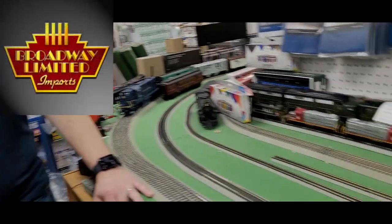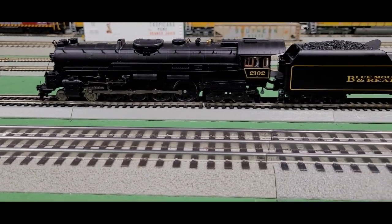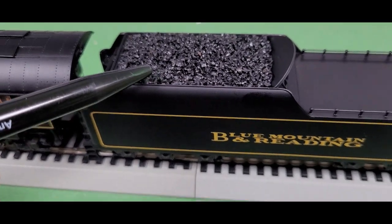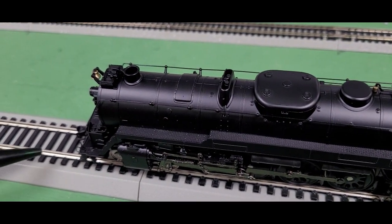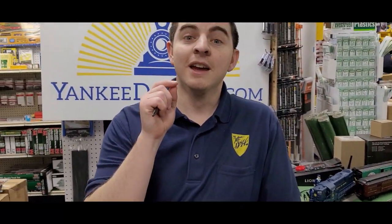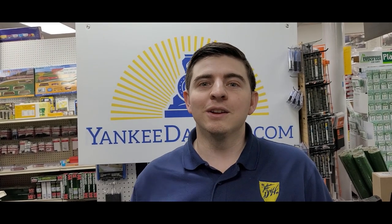We're going to go all the way to Broadway Limited to check out this Reading 484 T1, decorated in the Blue Mountain and Reading paint scheme. This is one of my favorite steam locomotives. Broadway Limited did a fantastic job — you can see the realistic coal load, the separately applied details, the bell that actually pivots, great linkage detailing, and people inside the cab. This is actually depicting the real Blue Mountain and Reading 2102, which is up at the Reading and Northern Railroad and is currently being restored.